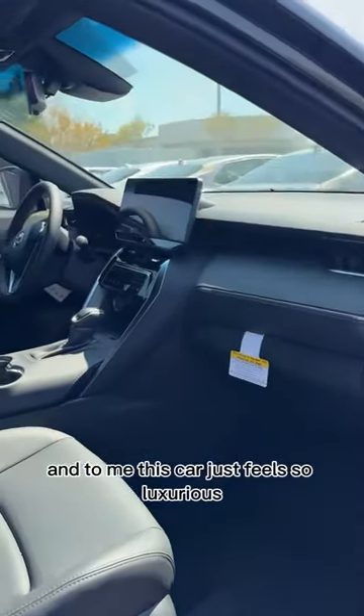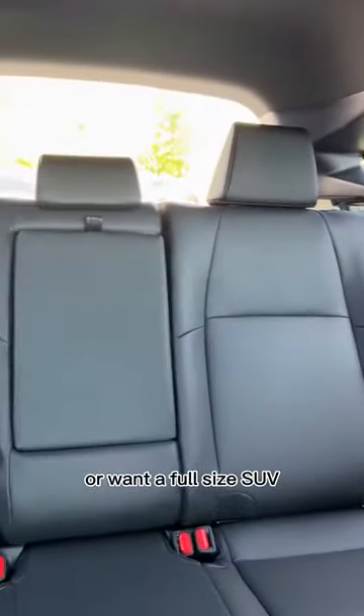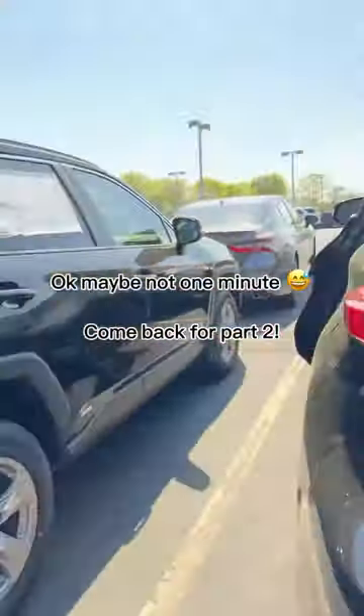This is a Venza — this is a Toyota crossover. To me this car just feels so luxurious, but it's really good for somebody who doesn't need or want a full-size SUV but needs some of that SUV functionality without giving up their fancy lifestyle. I love driving a Venza.